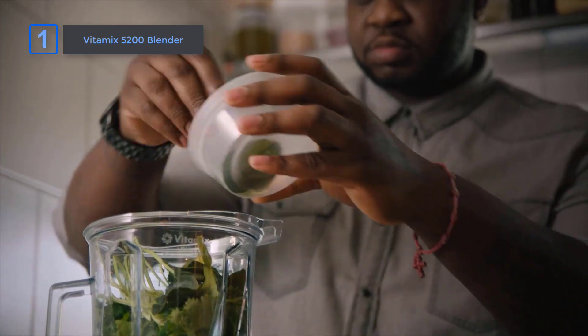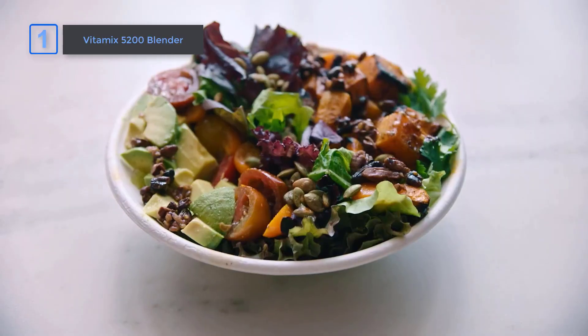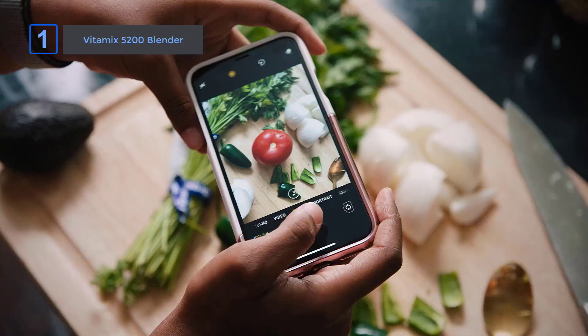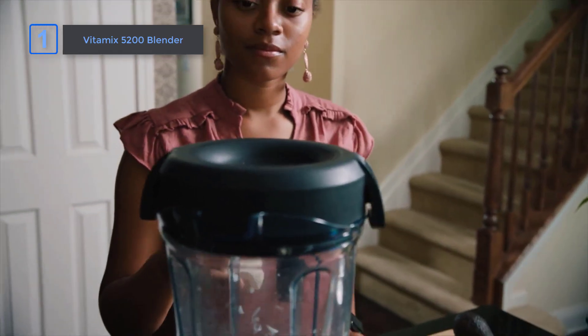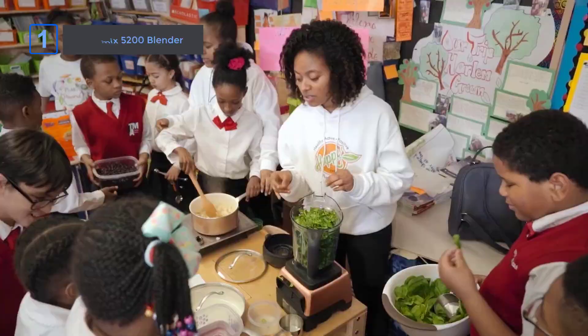In conclusion, if you're ready to invest in your passion for cooking, the Vitamix 5200 Blender is the perfect choice. With its variable speed control, large capacity, and durable design, it's a must-have for any kitchen.